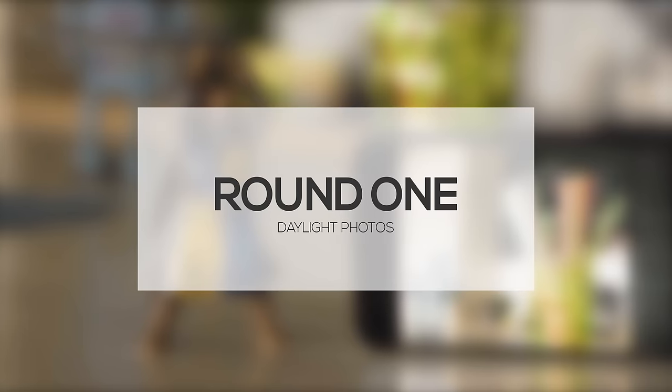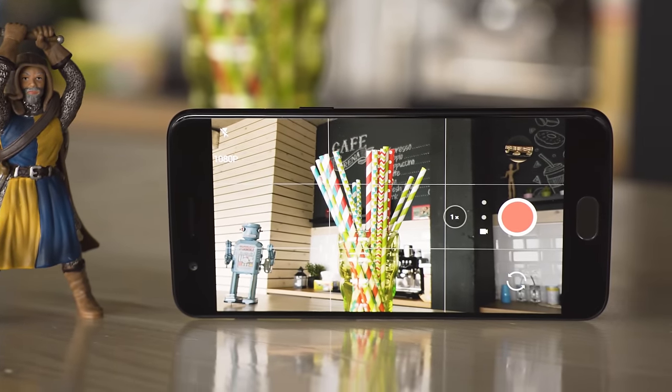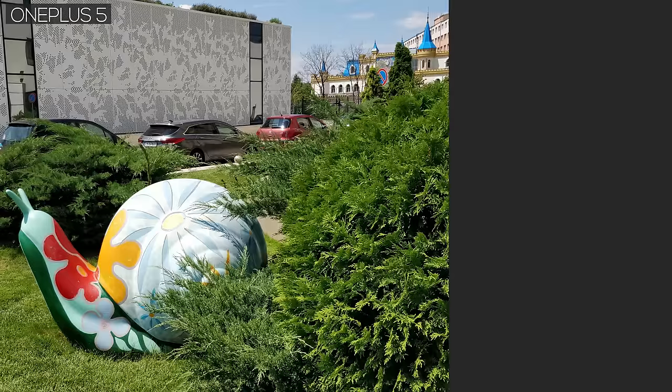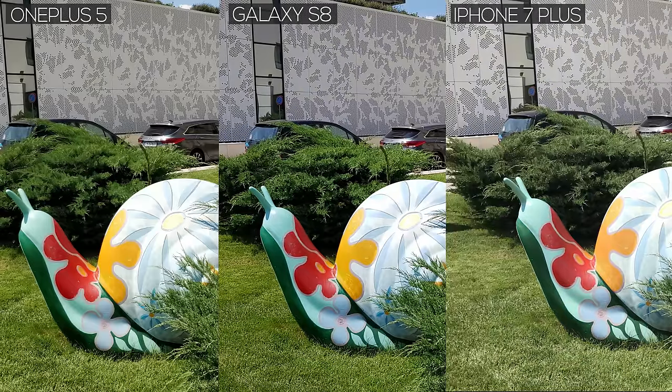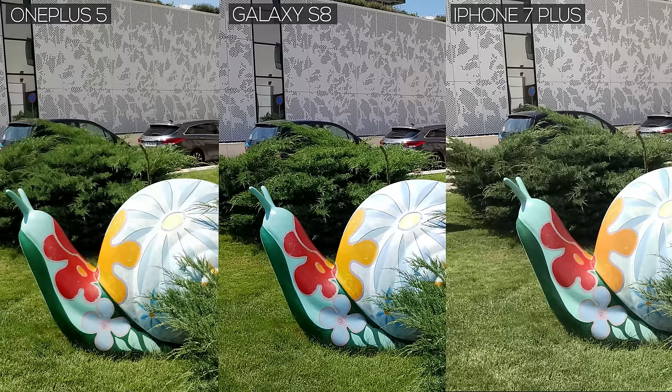Round 1 – Daylight Photos. We start off with daylight photos, because that's where phone cameras are at their best. All three phones fare pretty well in bright sunlight. The OnePlus 5 captures the most detail, especially with patterns and foliage, but the difference between the three isn't that staggering. Both the OnePlus and the S8 capture bright colors, while the iPhone seems a little bland in comparison. In its defense, though, this laid-back approach provides a higher dynamic range.